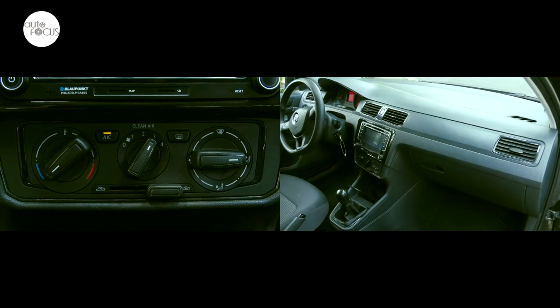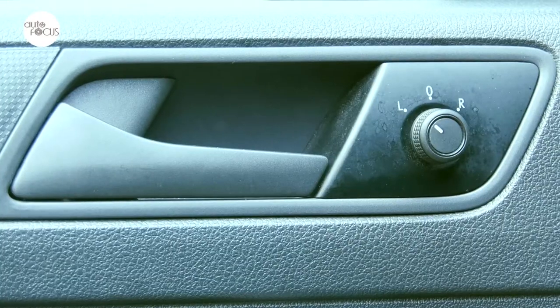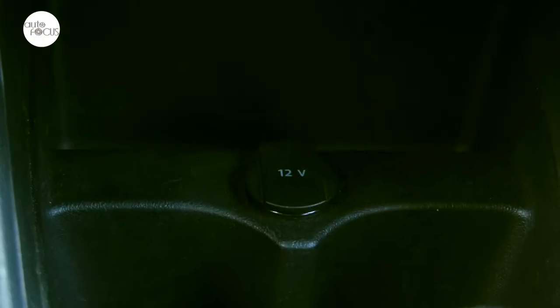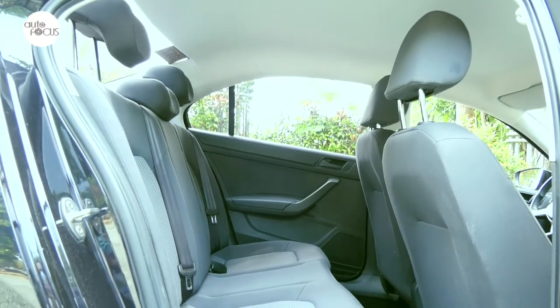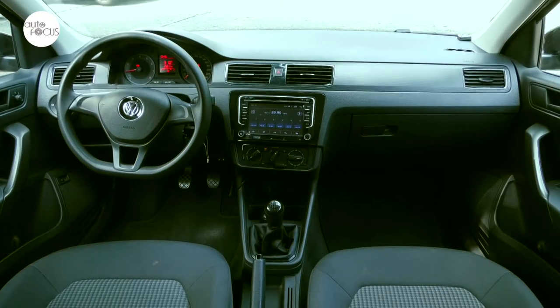Adding to comfort and convenience are air conditioner with large vents, power windows on front doors, power door locks with central locking, rear seat headrest, accessory power outlet, foldable rear seats with headrest, front cup holders, bottle holders, and central console armrest.